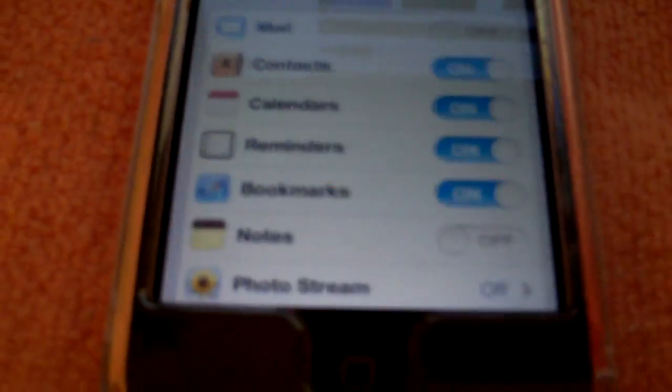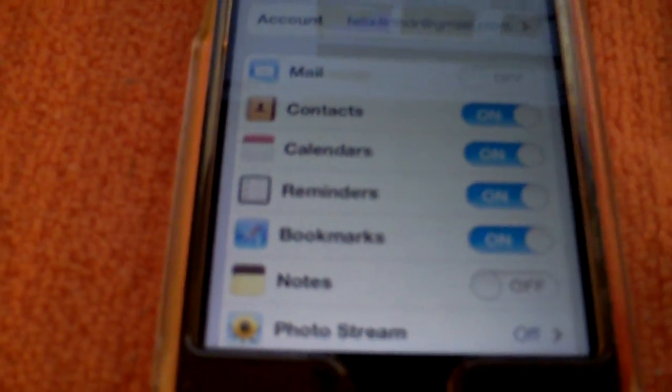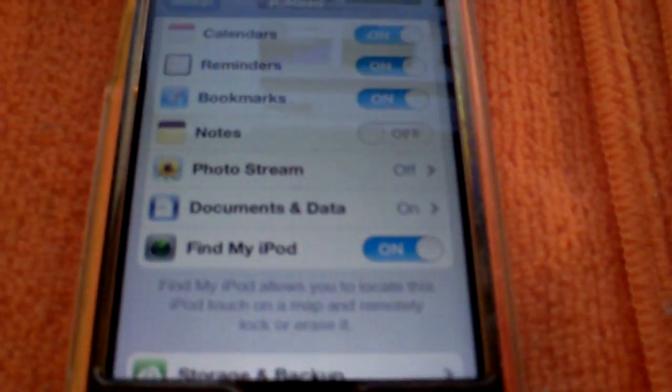Going into iCloud settings, you can actually back up your contacts, calendars, reminders, Safari bookmarks, notes, mail — everything can be backed up to the cloud. So you don't have to actually back up to a computer, you can back it all up to iCloud.